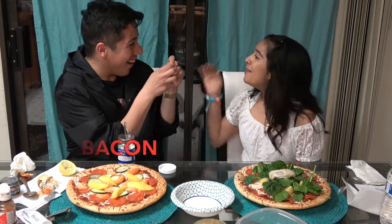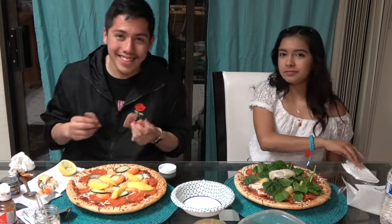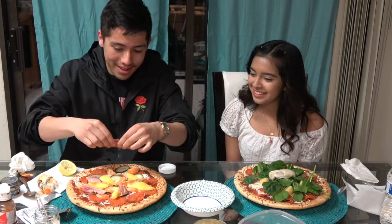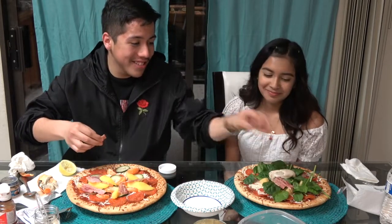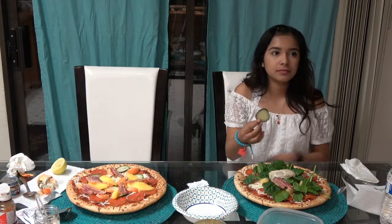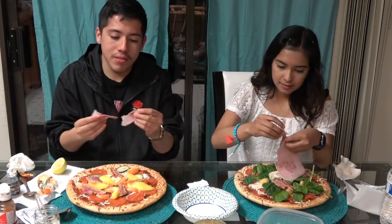Bacon! No! Alright guys, I got my bacon pieces. I'm gonna go ham on these too. Mine looks so disgusting. I'll give you an appetizer. We have one good and one bad. Just go. I got ham! Here, take your ham.